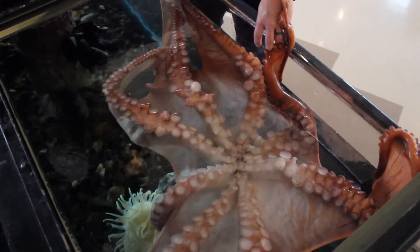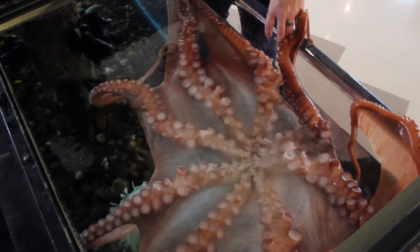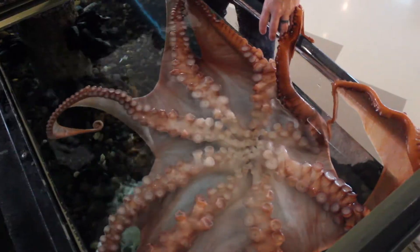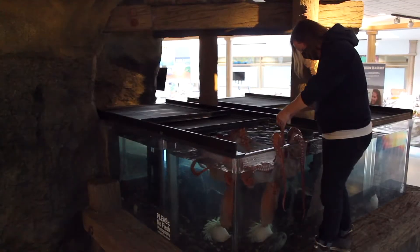We can see she's excited to interact and be fed today. We're feeding her shrimp, which is something she would eat in her natural environment.